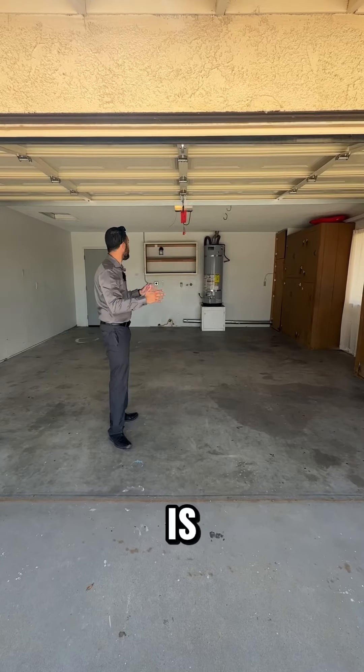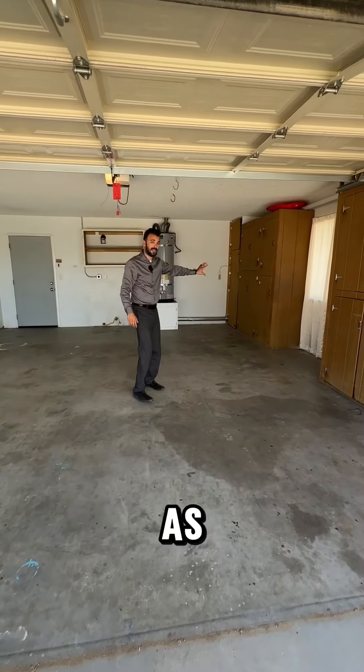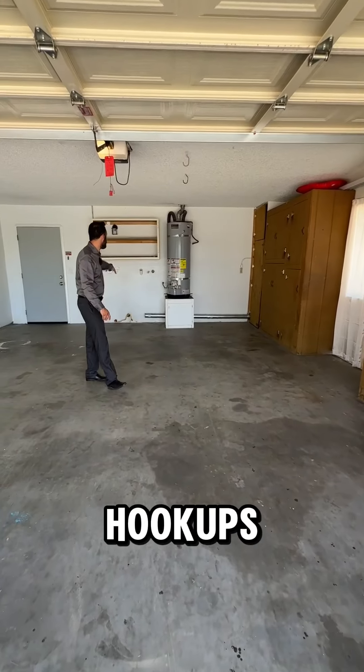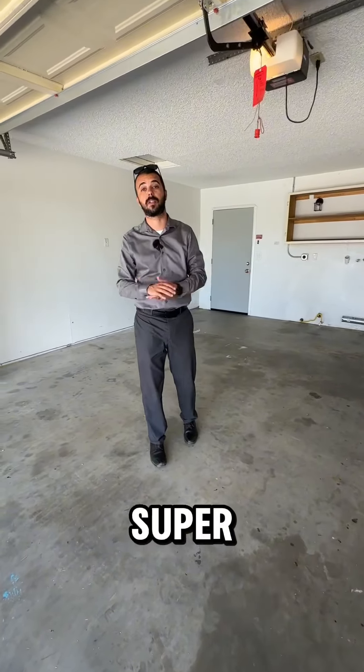Here's the garage — it is a fully finished garage with additional storage as well. You have laundry hookups with both electric and gas hookups, which makes it super convenient. There's also additional parking area and direct access into the home.